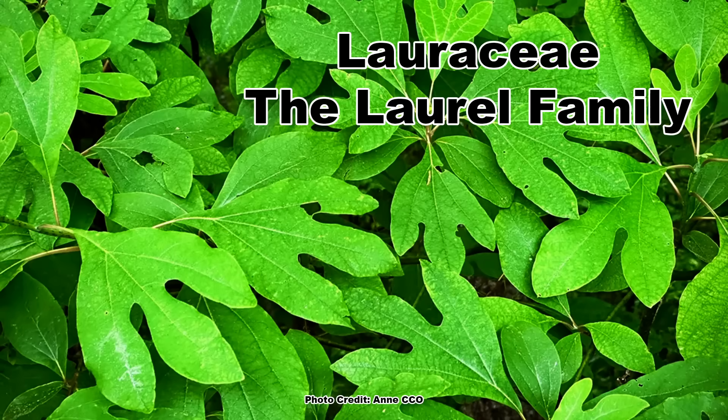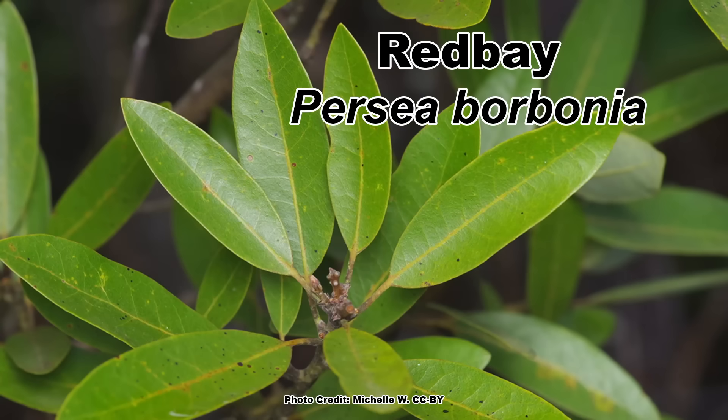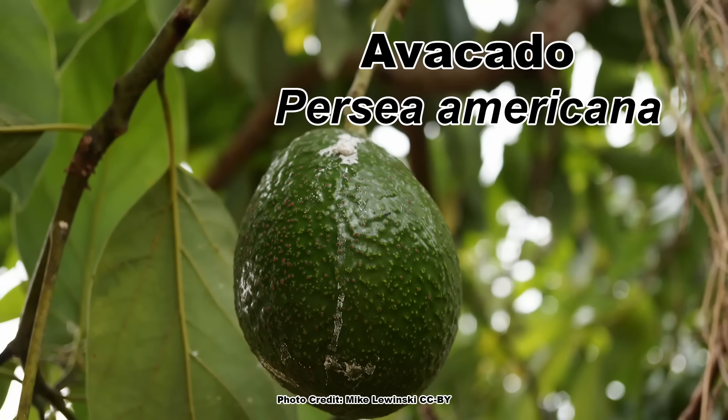Sassafras belongs to the Lauraceae, the laurel family, and has some relatives in the eastern U.S. you may be familiar with. The northern spicebush, Lindera benzoin, and the red bay, Persea borbonia, are two that many of you have probably heard of. It is even related to the avocado, which is also in the Lauraceae.